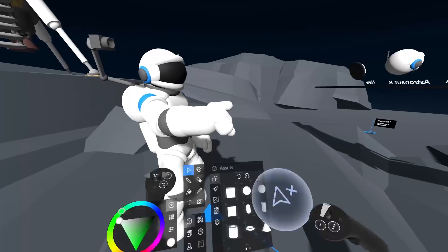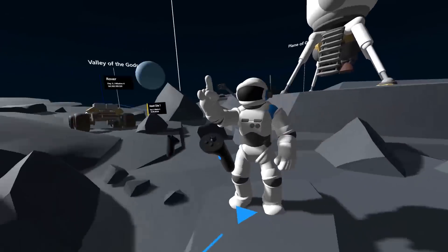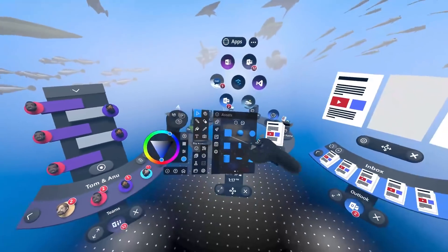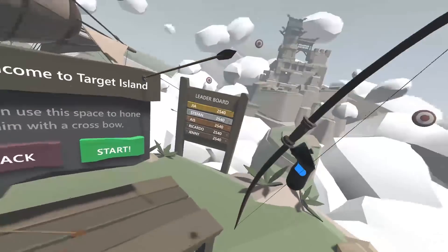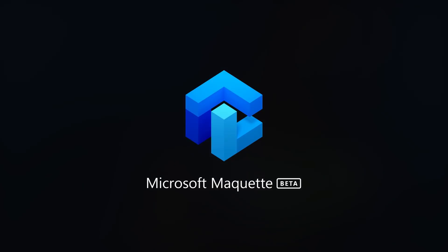After installing the update, be sure to download and try the Maquette beta. Whether developing for AR or VR, Maquette will let you quickly prototype and try out your Mixed Reality UI and spatial concepts in an immersive headset. We hope you enjoy all the new features as our Mixed Reality platform continues to grow and evolve.